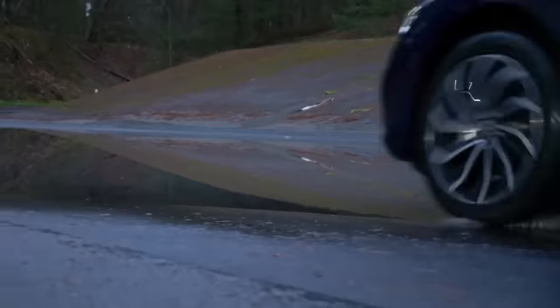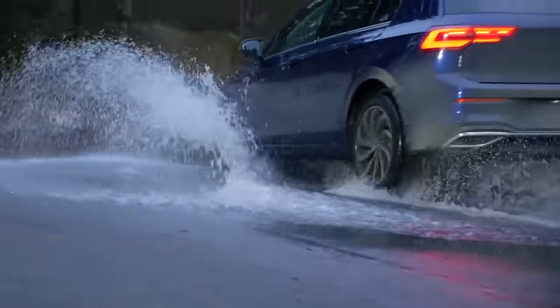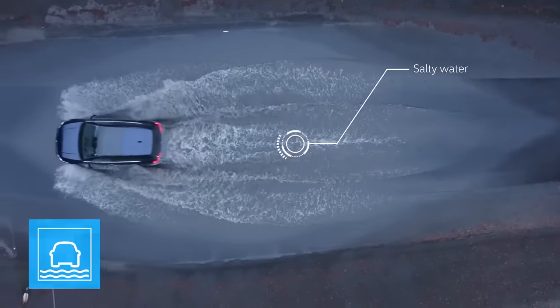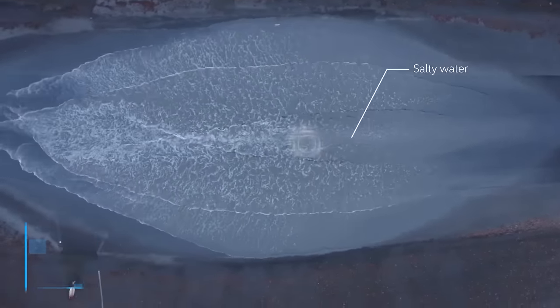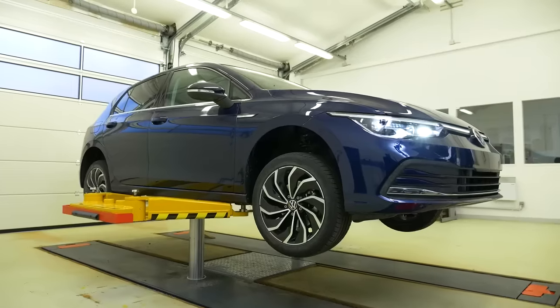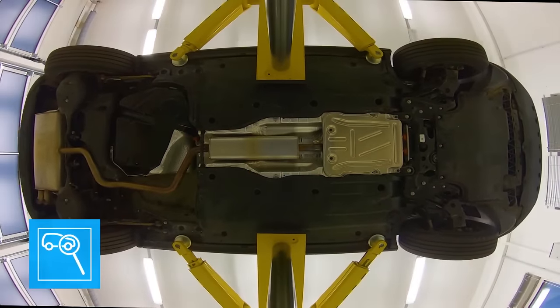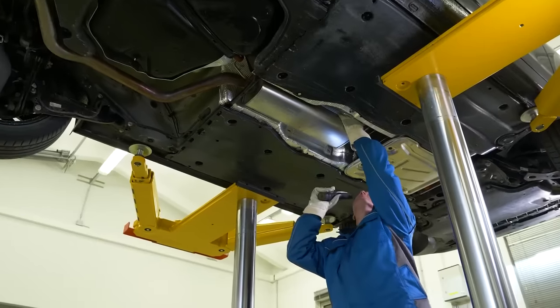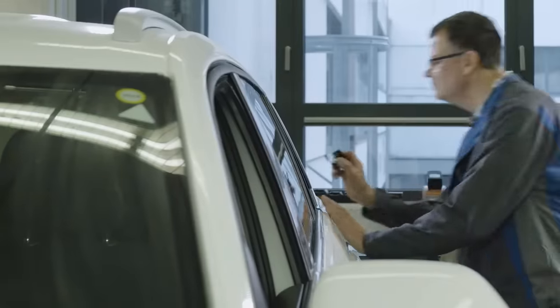Salt is the natural enemy of vehicle bodies. Driving through deep salt water stresses the sheet metal. During the daily visual inspection, such potential weaknesses are immediately identified and documented.